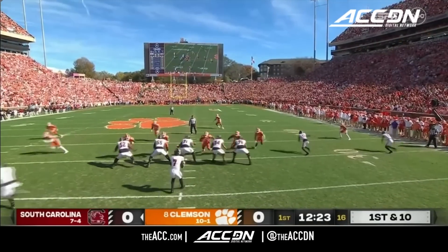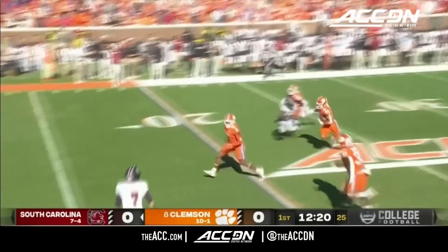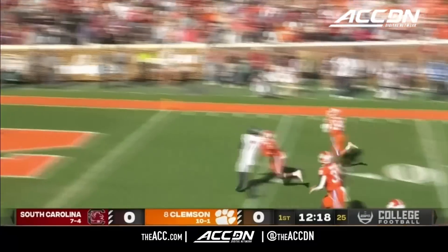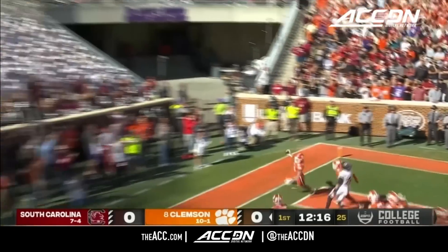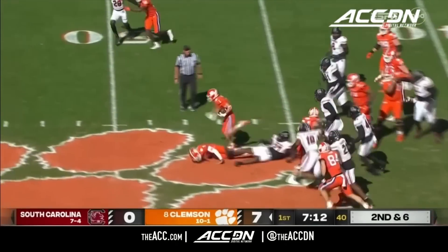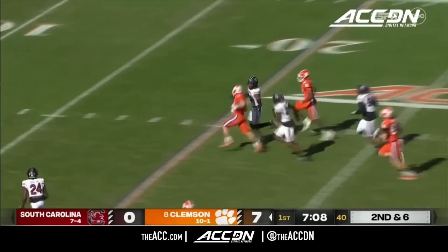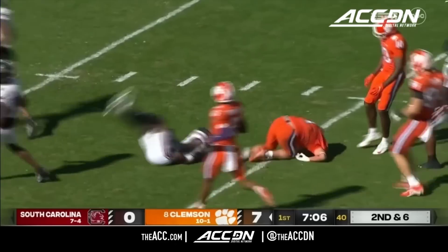On the right hip and now to the left of Spencer Rattler, quick throw intercepted by Jeremiah Trotter heading for the end zone — touchdown Clemson! Shipley, Shipley, he stumbled for a moment, it slowed him down and they catch him.